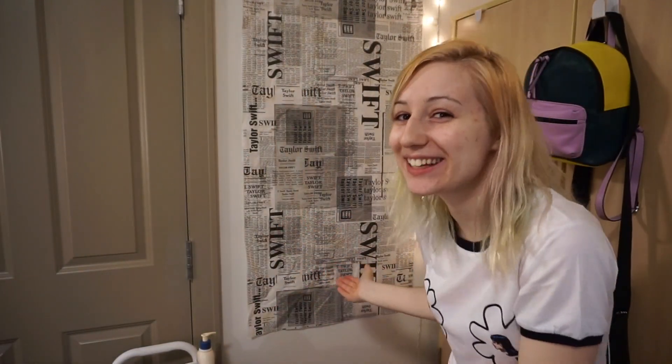I spent like 20 minutes setting up this shot and I feel like it's still crooked. If it's crooked, just please ignore it. I'm having a breakdown. As you can see, I hung up the freaking packaging paper. I'm also wearing my new Betty and Veronica shirt.